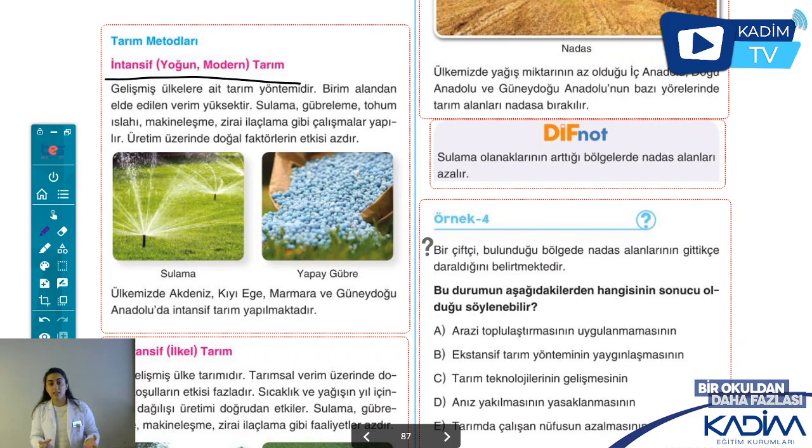Eğer etkilenseydi ne olurdu? Bir yıl yağış çok fazla, bir yıl az. Mesela yağışı seven bir tarım ürünü yetiştiriyorsan, diğer yıl yağış olmadığında yağmur duasına çıkacaksın. Modern olsaydı böyle sıkıntı yaşanmazdı. Hem gelişmiş ülkelerde intansif tarım görülür, hem de bizim ülkemizde bazı yerlerde intansif, bazı yerlerde ekstansif tarım görülüyor. Bu durum değişebiliyor.